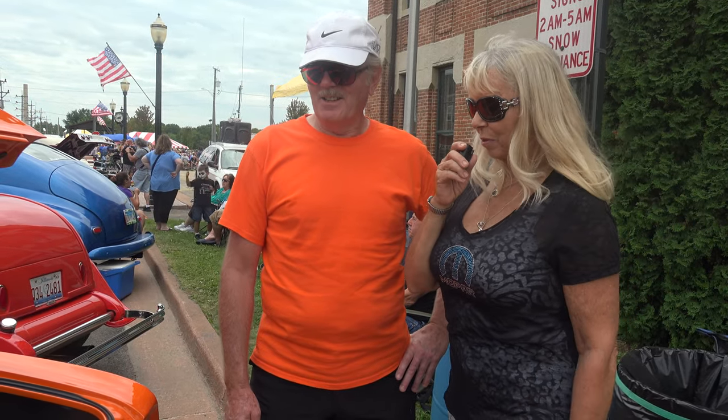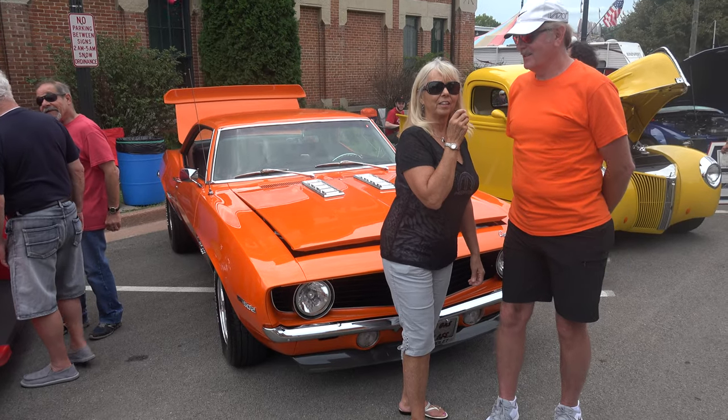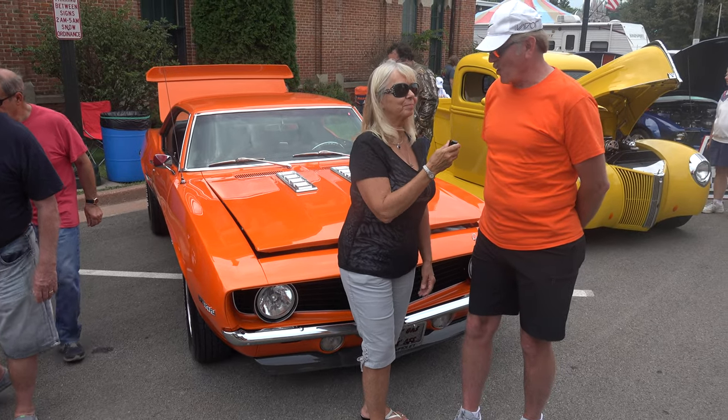Well, it's a beautiful car and we really appreciate your time today. Thank you very much — we're glad you brought it out so we could all enjoy it. Thank you very much for watching and thank you Mick for bringing your car out. You're more than welcome.